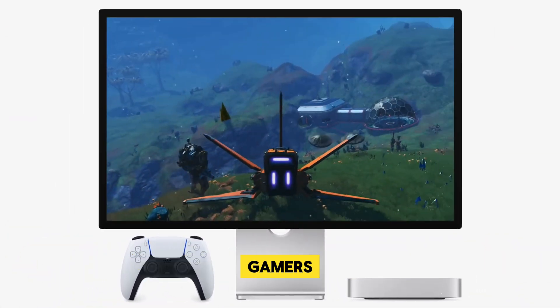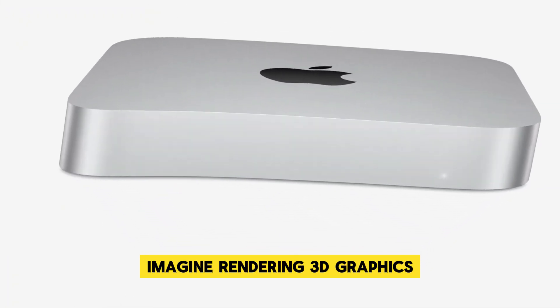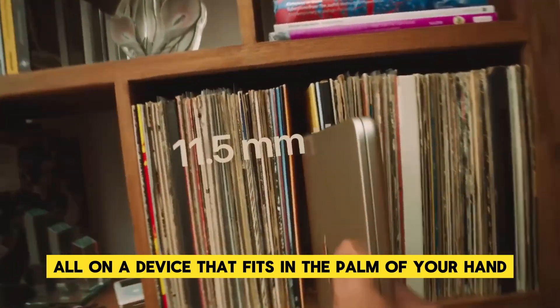This leap in graphics capabilities is particularly exciting for content creators, gamers, and professionals who rely on GPU-intensive tasks. Imagine rendering 3D graphics, editing high-resolution videos, or playing AAA games with ease — all on a device that fits in the palm of your hand.